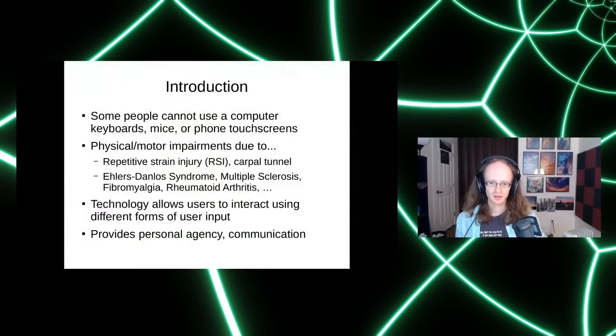I'm talking about accessibility, particularly accessible input for readers, coders, and hackers. By accessibility I mean people that have physical or motor impairments — this could be due to repetitive strain injury, carpal tunnel, all kinds of medical conditions. If you have this type of thing you probably can't use a normal computer keyboard, mouse, or even a phone touch screen. Technology does allow users to interact with these devices using different forms of input, and it's really valuable because being able to interact with a device provides agency and a means of communication with the outside world.